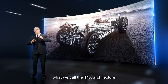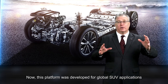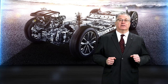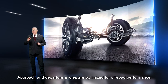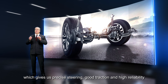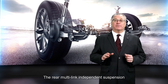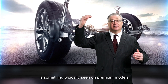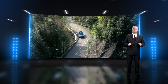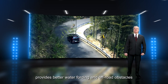For performance, the Tego 7 Pro utilizes the T1X architecture for chassis and suspension — a platform developed for global SUV applications — providing more interior space and higher ground clearance. Approach and departure angles are optimized for off-road performance. McPherson strut independent front suspension gives precise steering, good traction and high reliability. The rear multi-link independent suspension, typically seen on premium models, provides better shock absorption, stable cornering and better comfort. Additionally, 196 mm minimum ground clearance provides better water fording and off-road obstacle clearance.